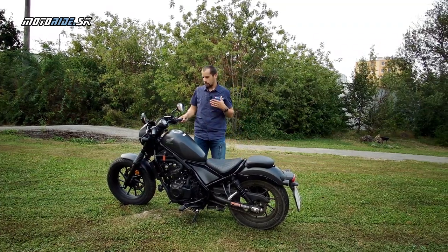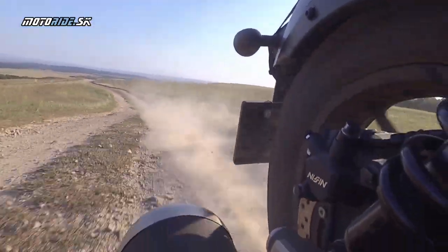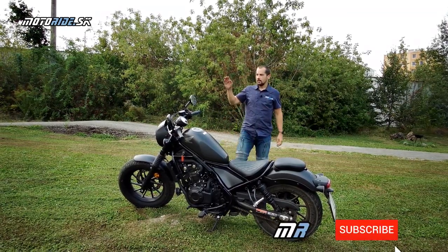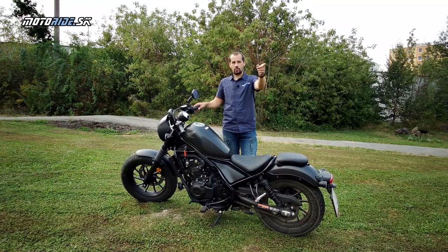Toto je moje hodnotenie Honda Rebel. Pre mňa je to vyslovene fun bike, s ktorým som si užil veľa zábavy a ešte sa teším, že sa na ňom povozím. Toľko odo mňa o novej Honda Rebel. Ďakujem, že sledujete naše videá a Motorrad.sk – vidíme sa pri ďalších testoch. Čau!